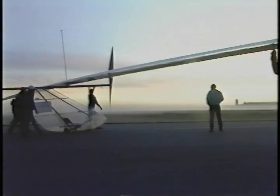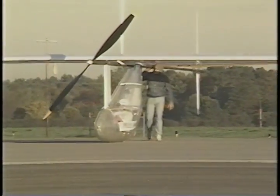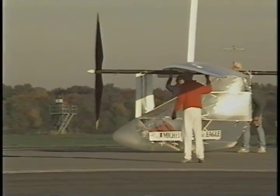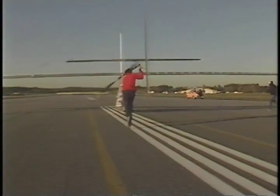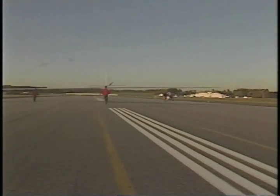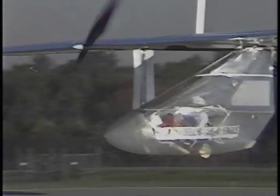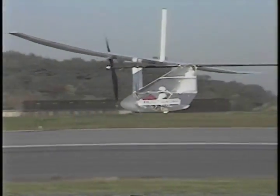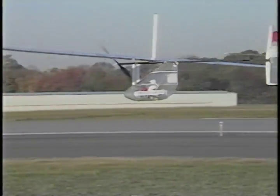Early one morning in October, the Light Eagle, wrapped in a skin of lightweight mylar, is rolled out onto the tarmac at Hanscom Field. Lois has been sealed into the temporary fuselage and is about to find out what it's like to fly under her own power. As you're taxiing on the ground, you hear the landing gear rolling and it's pretty loud. And all of a sudden the noise is gone and you think, my God, I'm in the air. And you just keep pedaling. After 13,000 man-hours of work, the Daedalus Project is officially off the ground.